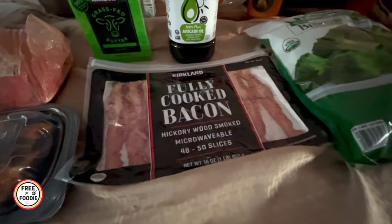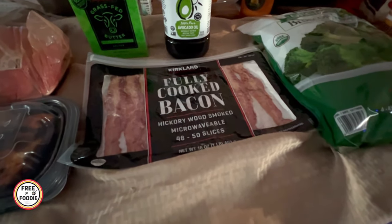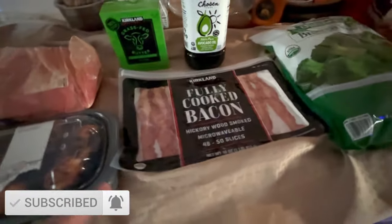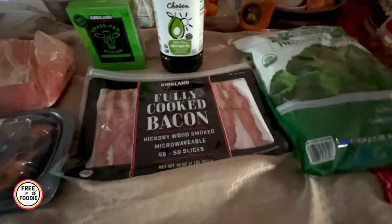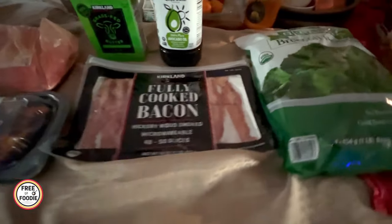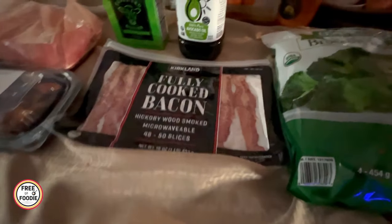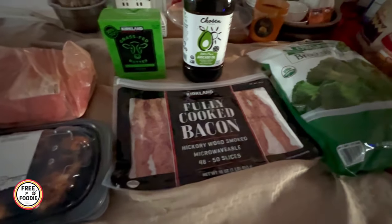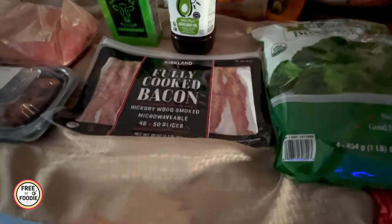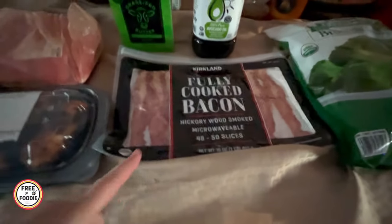Something I never normally get is the fully cooked bacon. I've heard so much about this and I've been wanting to make BLT wraps on the low carb tortillas, so I got it. I have some tomatoes, mayonnaise, and lettuce — I thought that would taste really, really good even for a quick dinner or a quick lunch. If you also get some turkey, you could do a club sandwich. So delicious and quick and easy. You can eat it cold out of the package, heat it up in the microwave, or put it in a skillet.